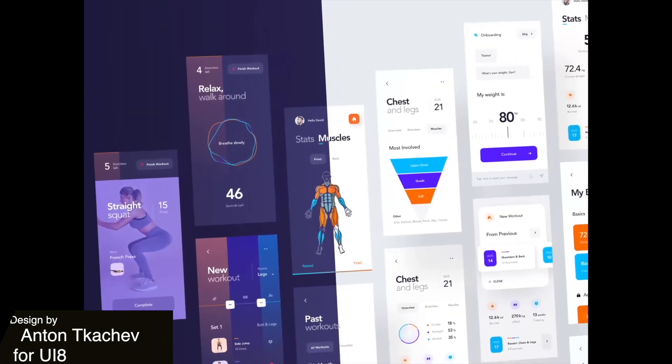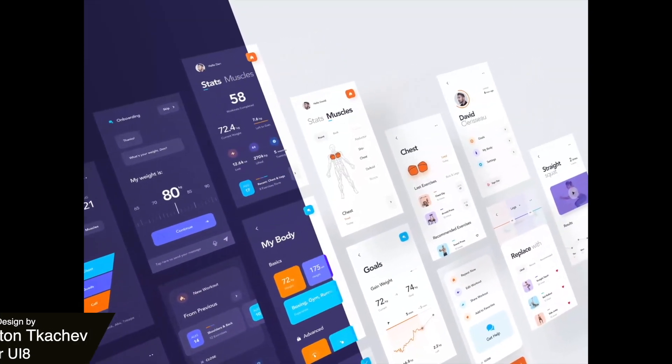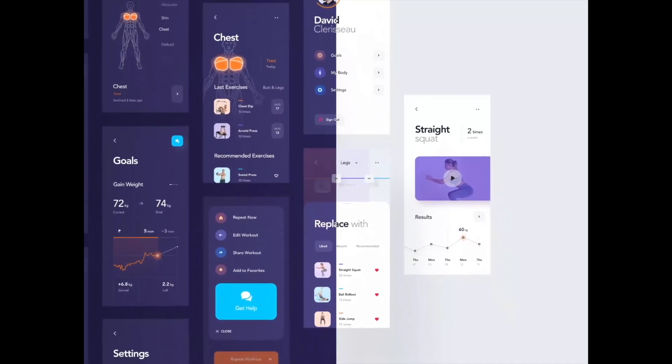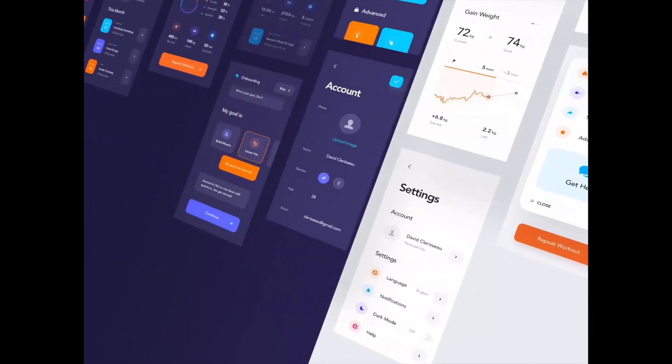Here we have a creative way of displaying the dark and light modes of this workout app. It's interesting to see the subtle changes in shade for the buttons and how the designer makes it work with both backgrounds.